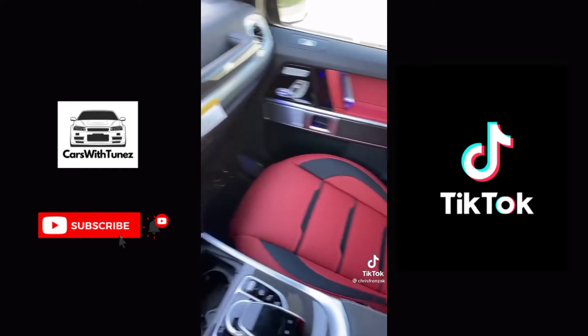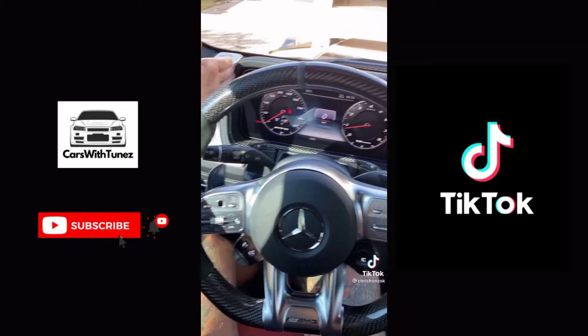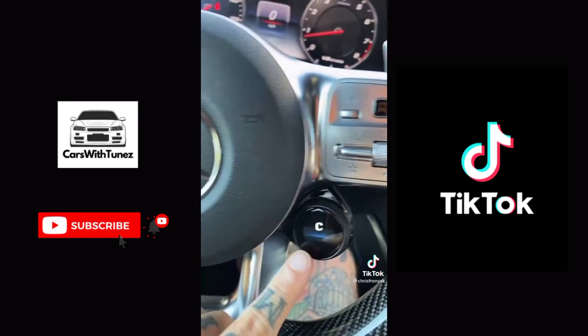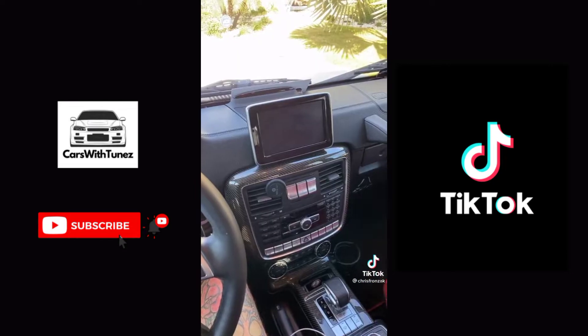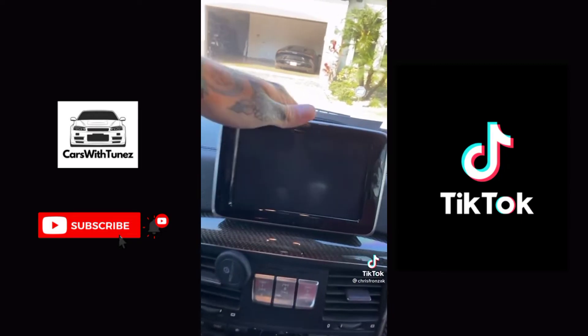The old one is cramped on the inside and all you get is this little net. The interior of the new G-Wagon is a massive improvement — you now have this huge LED screen that goes all the way across the front of the car. The steering wheel also has digital screens on it.